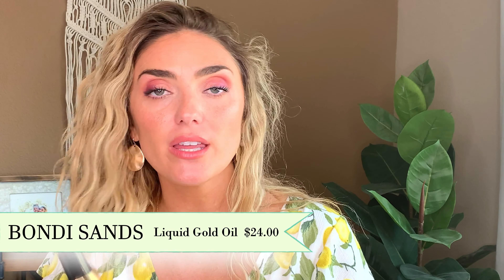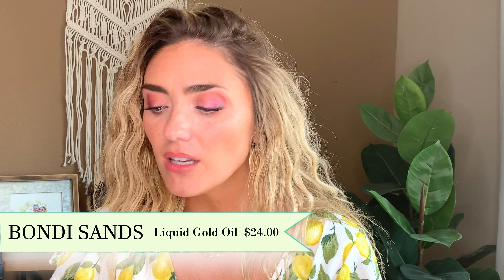Secondly, Bondi Sands has a tanning oil. As I said, I'm super dry and oils are the way to go for me. I just spray this on top of whatever tan I've already put on, rub it in, and it smells like coconuts. It does have a slight self-tanning scent at the end but it's worth it because it looks super natural — it doesn't come off really dark and you can just spray and blend it in. This bottle lasts forever; I've had one bottle take me a year. Bondi Sands is $24 and they do sales quite often.